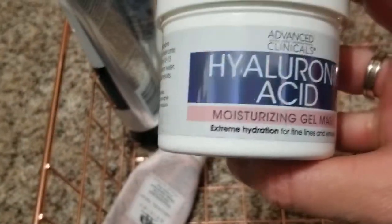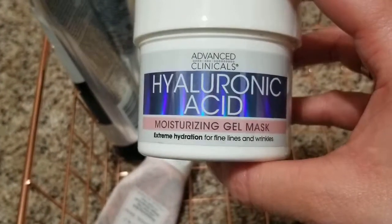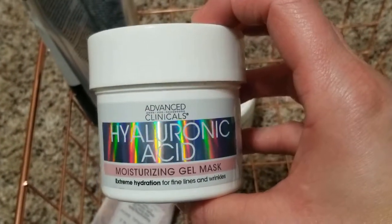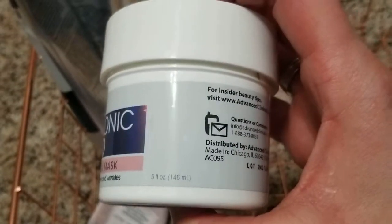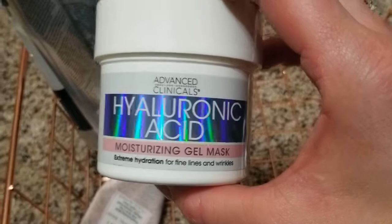I need to finish up this one — it's a hyaluronic acid gel mask. It's light and gentle, it gives you a light layer of hydration, or you can use it instead of an essence. I didn't mind it, but the tube is so huge. I don't think I'm going to buy it again — I just want to finish it.